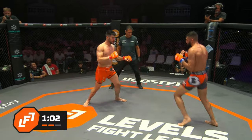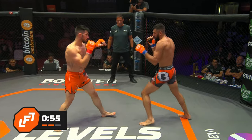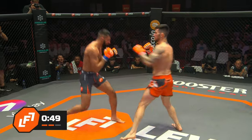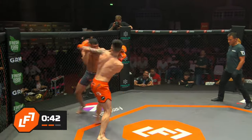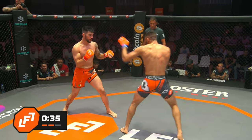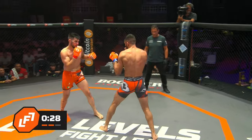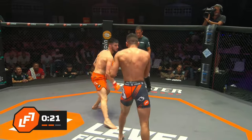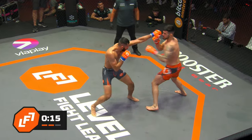Aiden needs to keep that left hand tighter — this is something he was working on in the gym. He's staying in the pocket too long with that left hand too low. If you're going to stay in the pocket, your hands have got to be high and tight. A cut has formed over the left eyebrow of Lee. Aiden's slipping now, slipping punches a little better — that's what I'm saying, he's going to get that head moving.